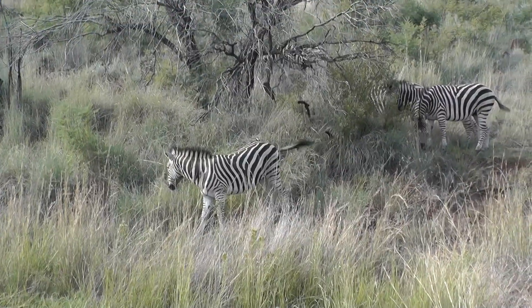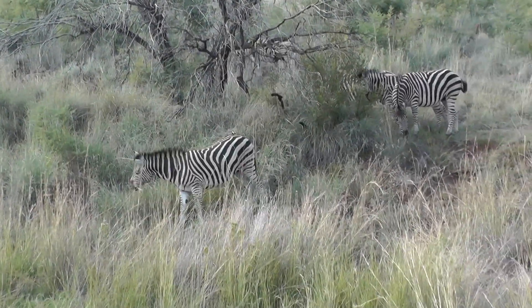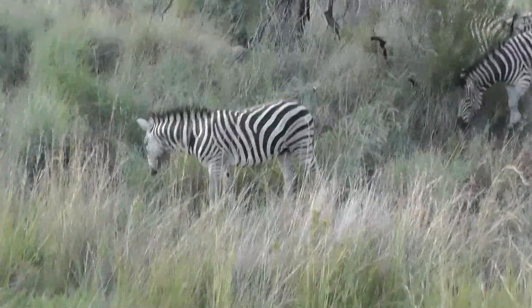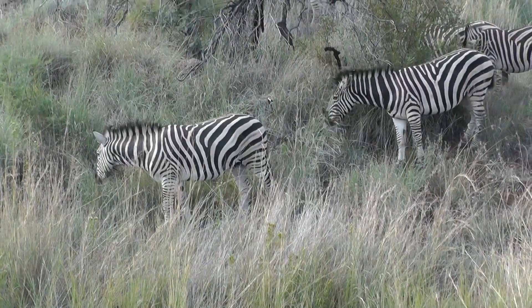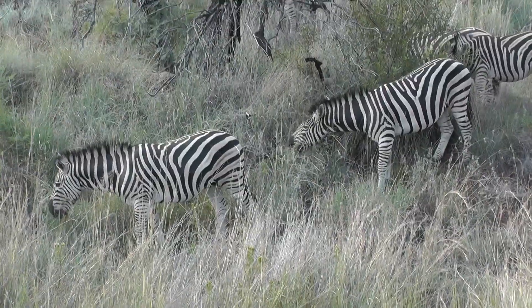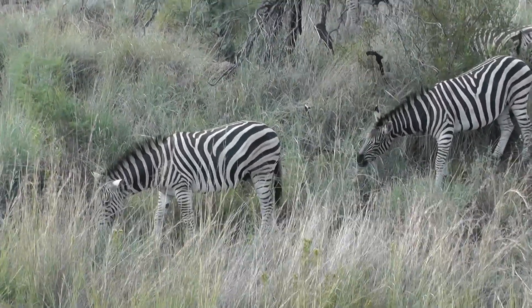When the foal is born, the mother will go and stand next to the foal all the time so that they get their pattern imprinted — so they can recognize their mother just by their striped pattern. Because no striped pattern is the same. It's like a snowflake, and a fingerprint. It kind of looks like a fingerprint on their face.